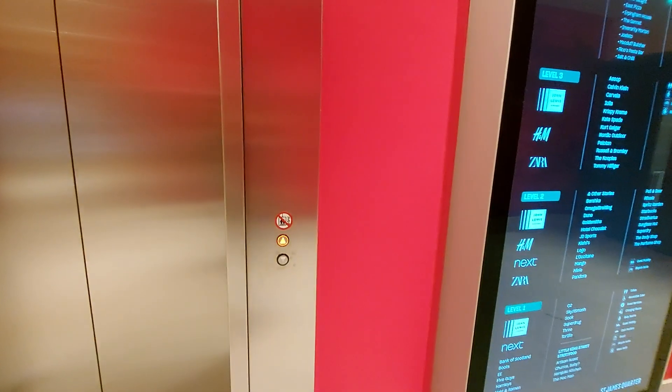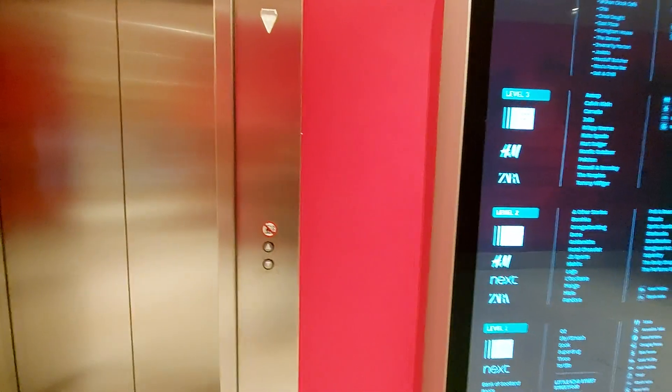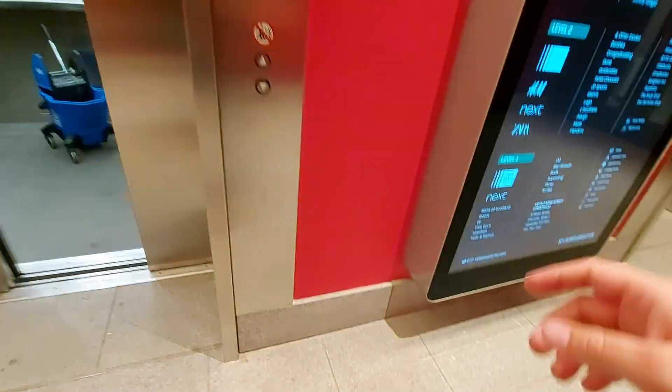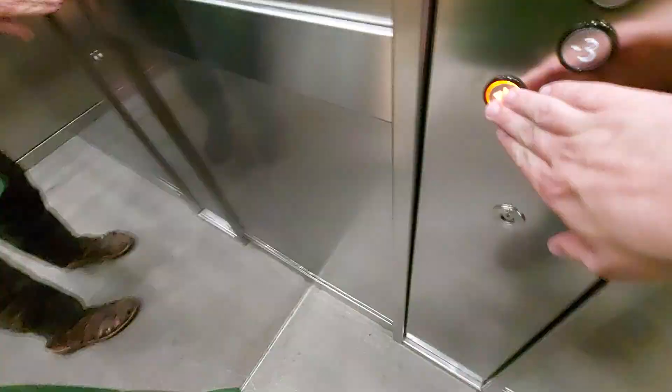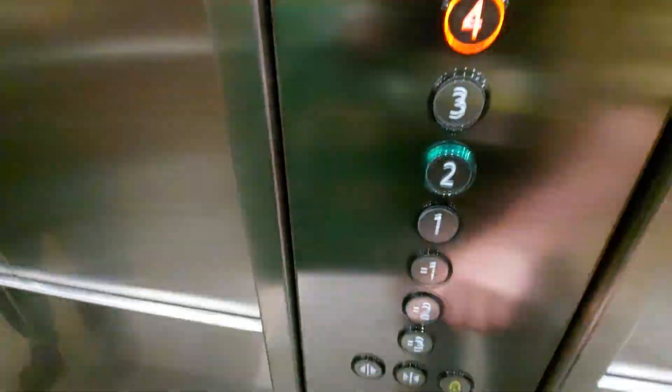This is the lift at St. January's Quarter Shopping Mall in Edinburgh. What floor do you want? No problem. We've got to four.